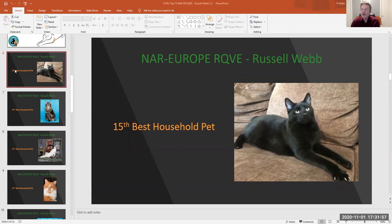Welcome to my household pet final. My top 15 household pets are as follows.